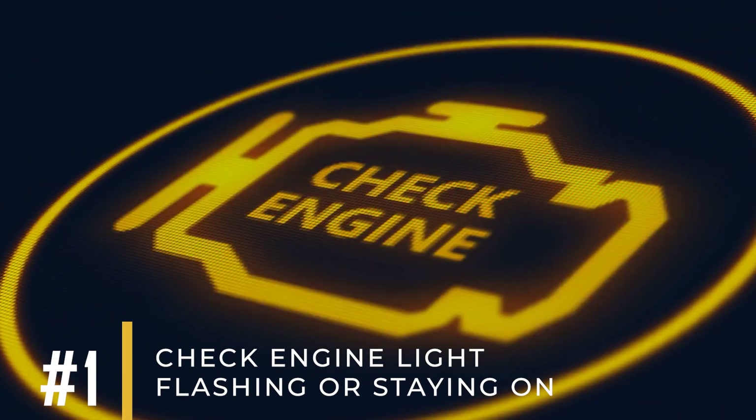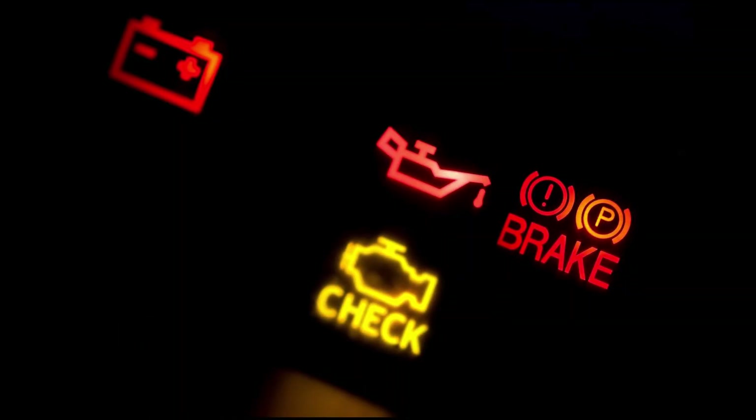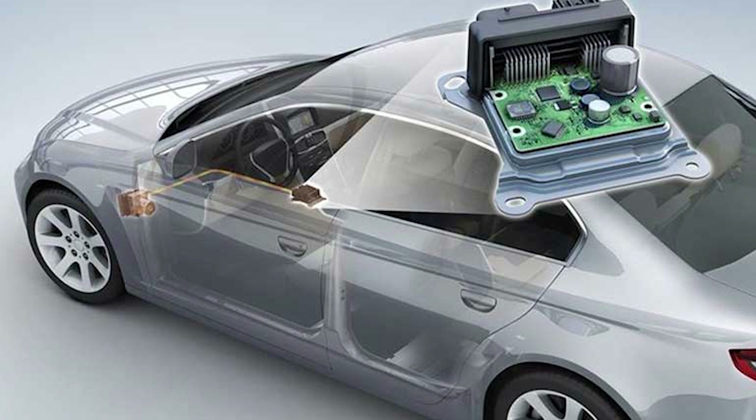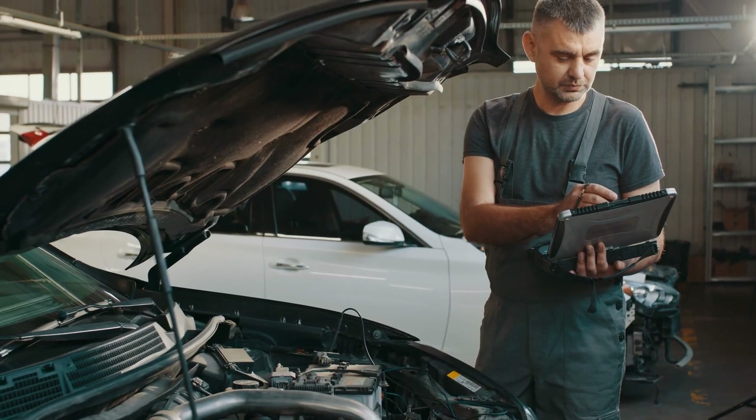Symptom number one: check engine light flashing or staying on. When the engine malfunction light flashes or stays on, it means the ECM is constantly checking sensor readings and may trigger a DTC if it detects unusual sensor data.